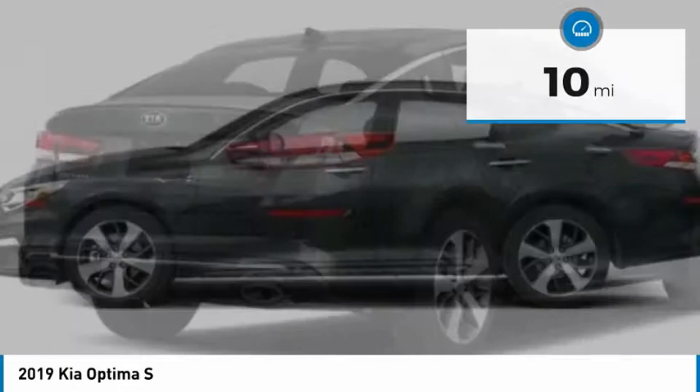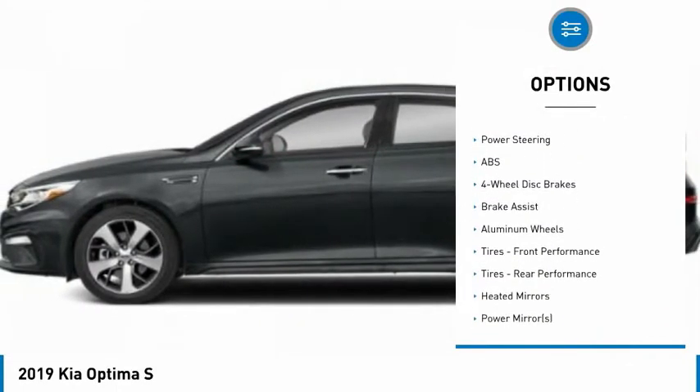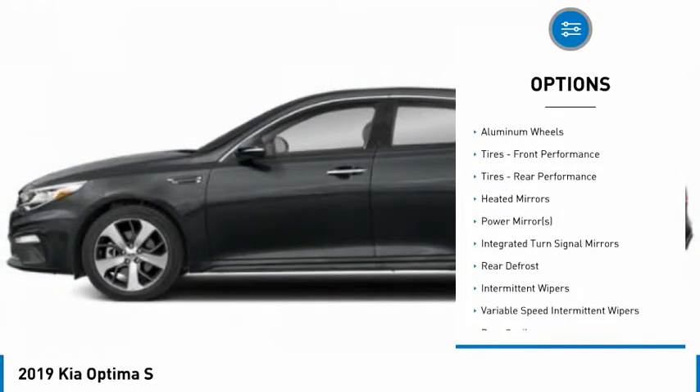Here are some of this vehicle's great options: backup camera, power lift gate, steering wheel audio controls, traction control, stability control.